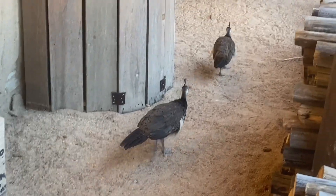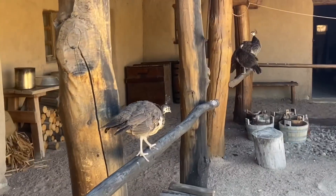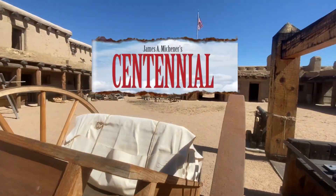There's a bunch of peacocks out here, Christy. And in case you were wondering if they ever made any movies here, it was used for the 1978 TV show, The Centennials.